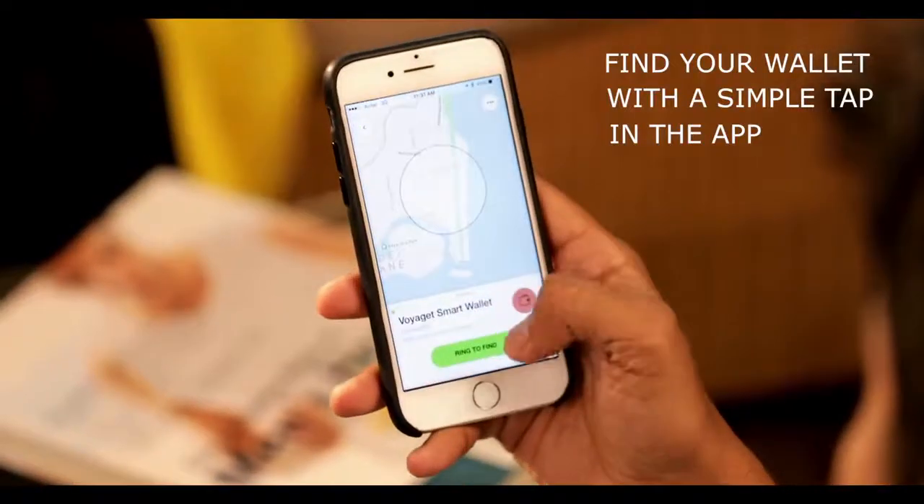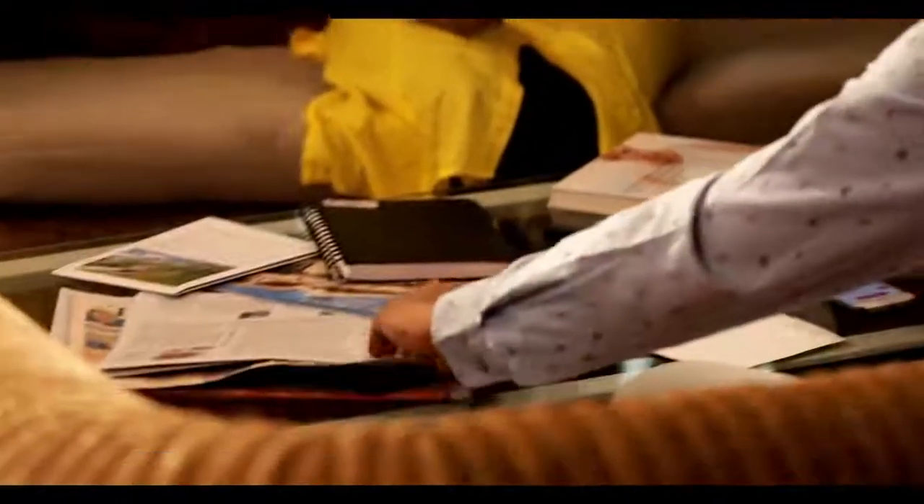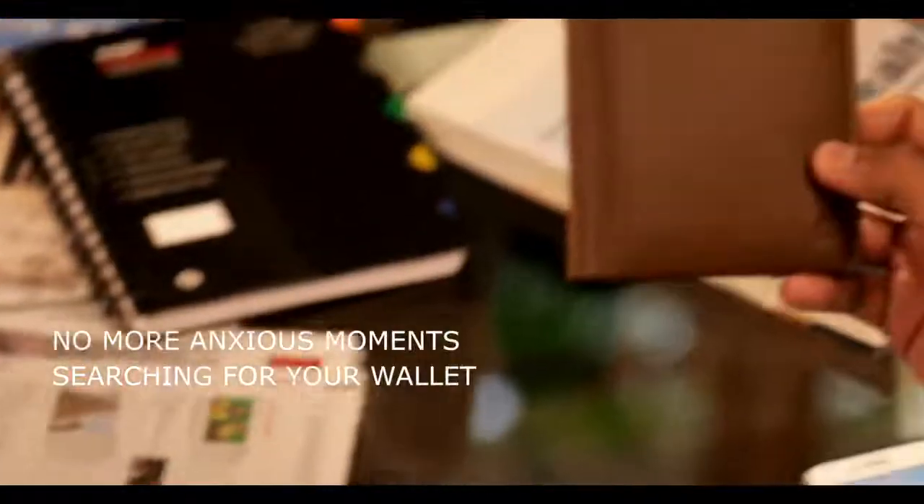You can also find your wallet by simply tapping the ring button in the Chipolo app. No more anxious moments searching for your misplaced wallet.